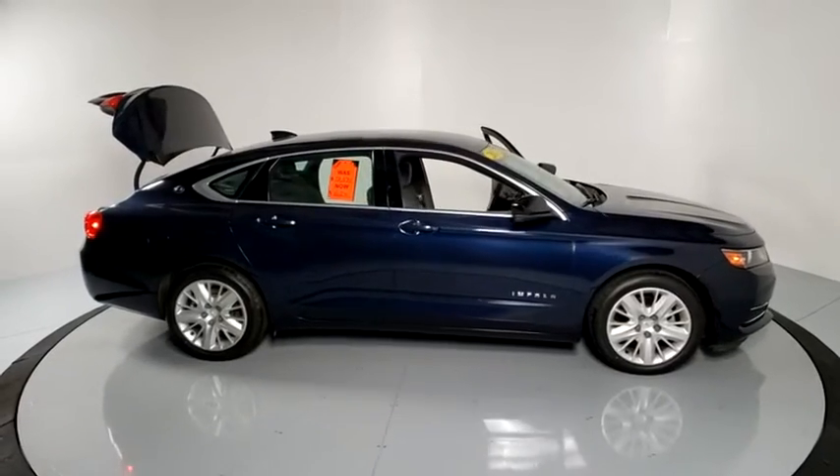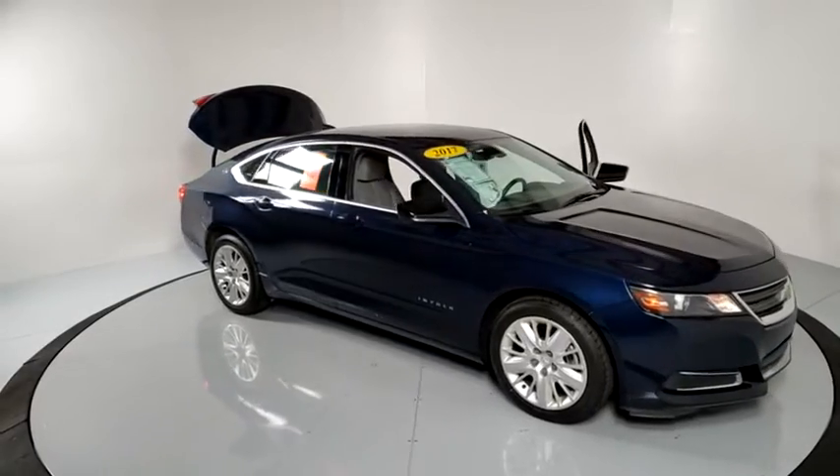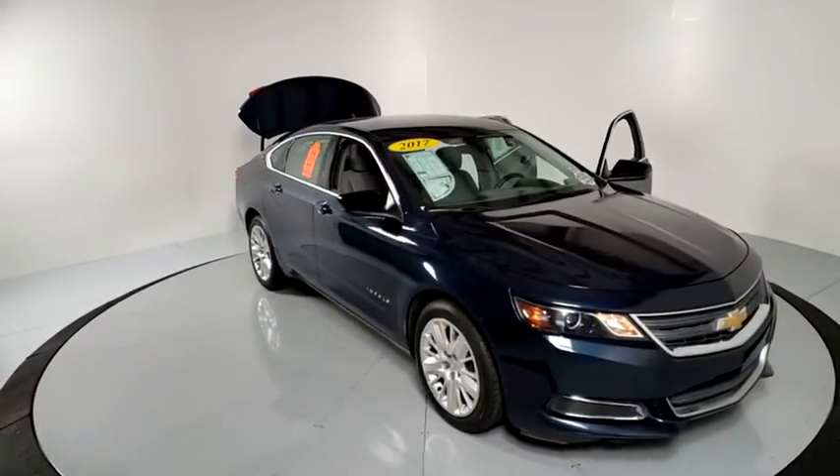Stop by and take a look at the 2017 Chevrolet Impala. The Impala has been one of America's favorites for over 50 years. Enough said.